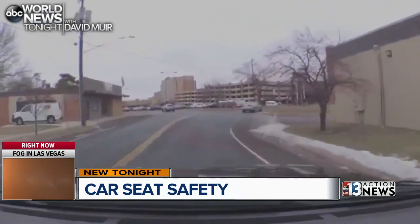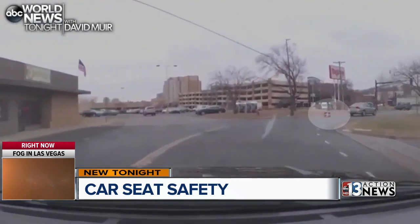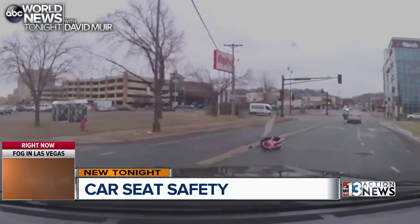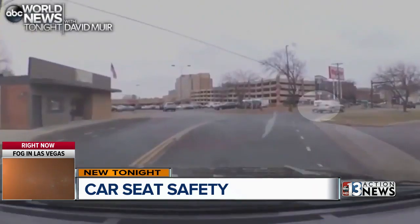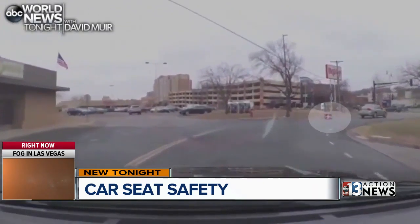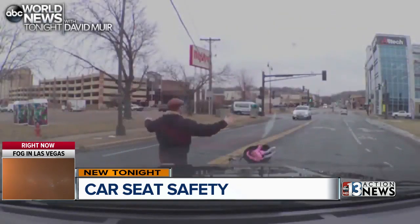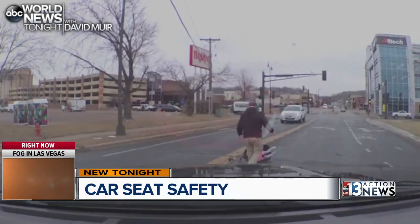This dashcam video captures the stunning moment a Minnesota driver realizes that a toddler strapped inside a car seat has fallen out of the vehicle in front of him. He immediately stops, gets out of the car, arms flailing, making sure no one hits the child.